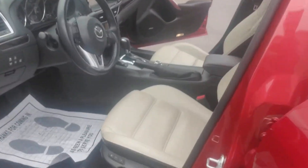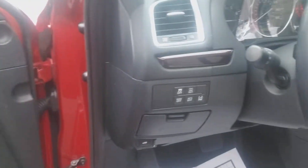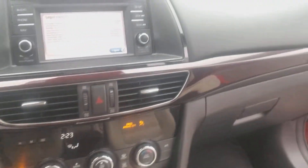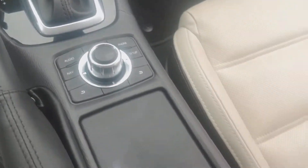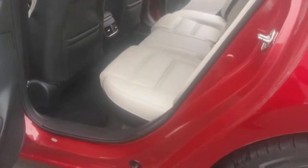Leather interior with memory seats, power window door locks, an array of Bluetooth features, adaptive cruise control on your steering wheel. It's also got navigation, large color touchscreen display, automatic Bose premium audio — it's got that great sound system in it.